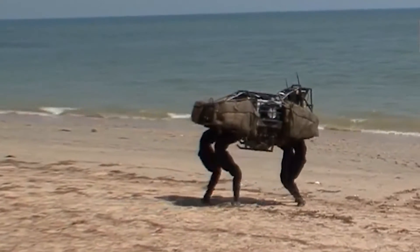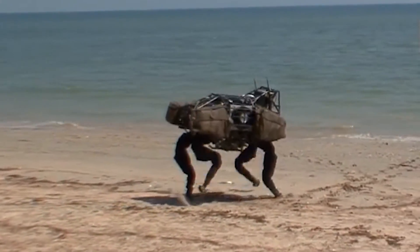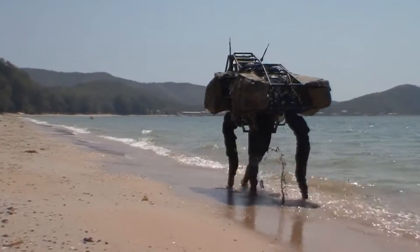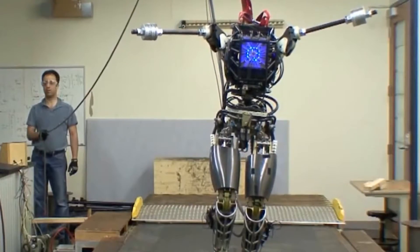They've come a long way since their first creation, Big Dog. This robot, once the most ambitious legged robot, now seems like a clumsy ancestor compared to its high-tech descendants.